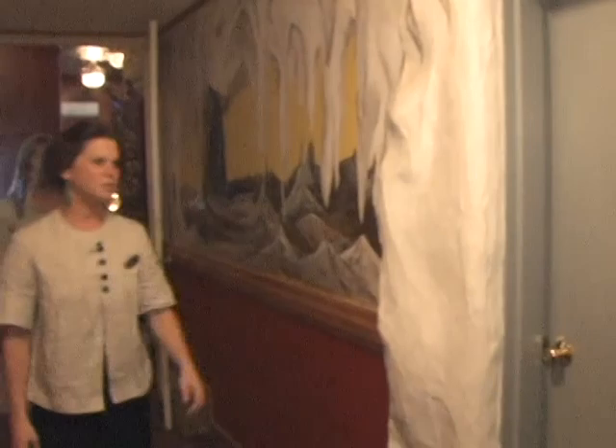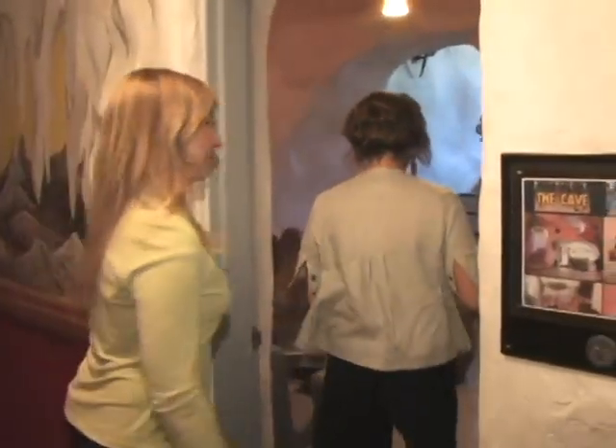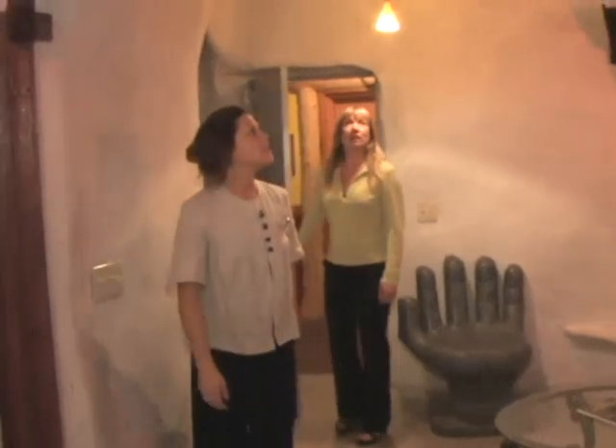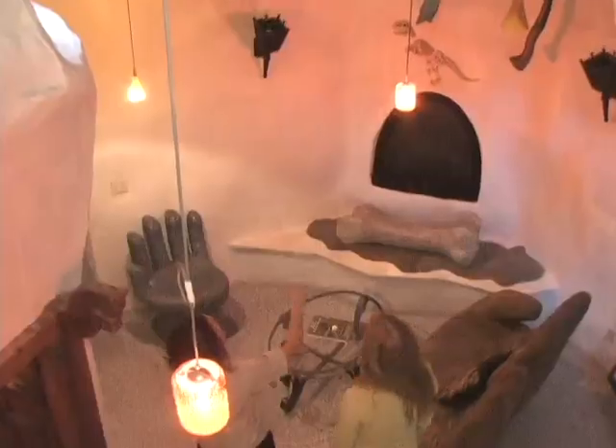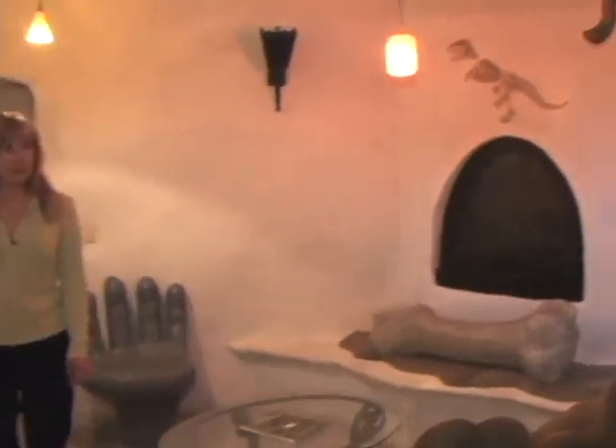All right, Kim, I'm going to show you the cave, which is one of our most popular family suites. It's one of our super suites. You feel like you're underground. Take a look up — you'll see stalactites, bats, great skeletal creatures all around you. We do have a wonderful working gas fireplace for guests to warm up in the colder months.